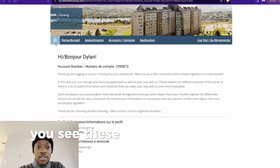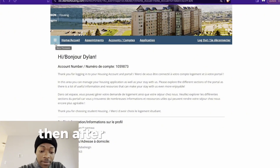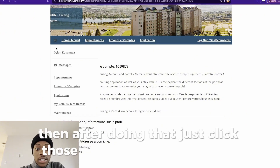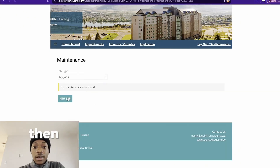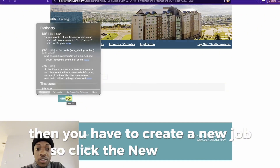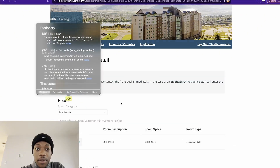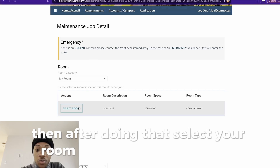Then after doing that, you see these three buttons at the top left of the web. Click those, then go to Maintenance. Then you have to create a new job — click the New Job button. Then after doing that, select your room, for example UCHC 104D.